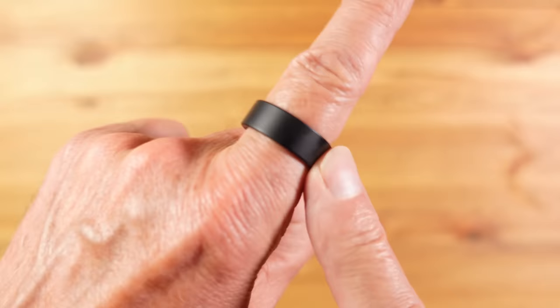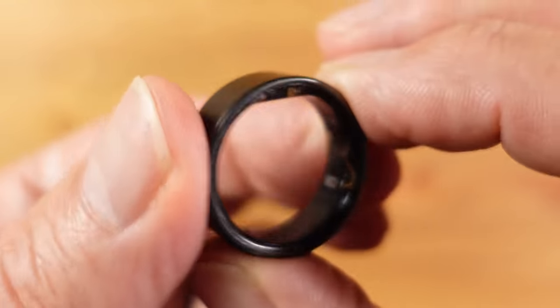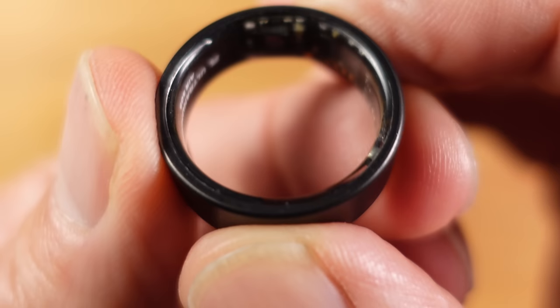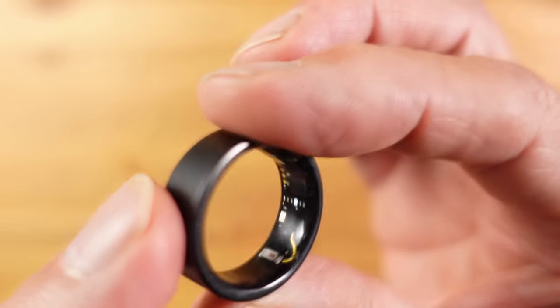I have one more new addition to my wearable EDC: the Ultrahuman Air Ring. It's designed to monitor my metabolic health based on things like sleep, activity, heart rate variability, blood oxygen levels and so on. I've only just started testing this so I'm going to report back in a future video in a few weeks' time.